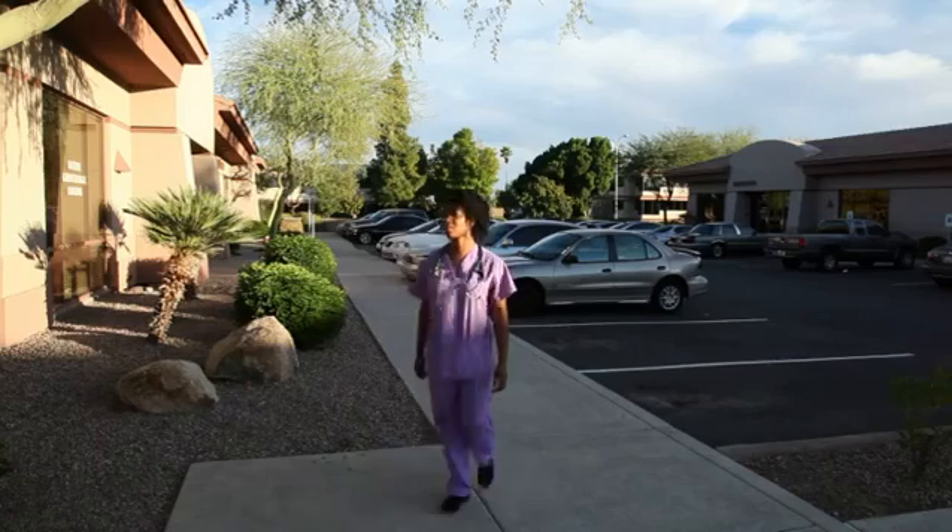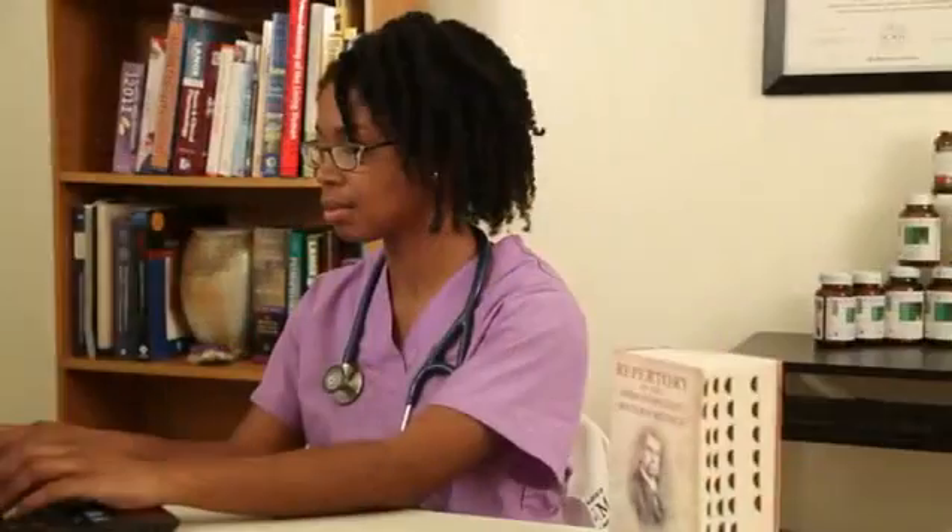Hello, my name is Dr. Stacey Mobley. I am a naturopathic physician. I take pride in blending the best of mainstream and natural therapies to help you transform your health, reenergize your life, and renew your mind.